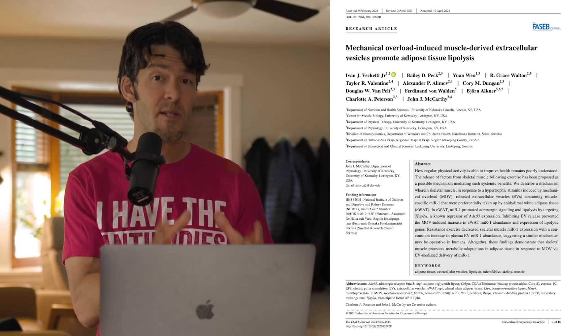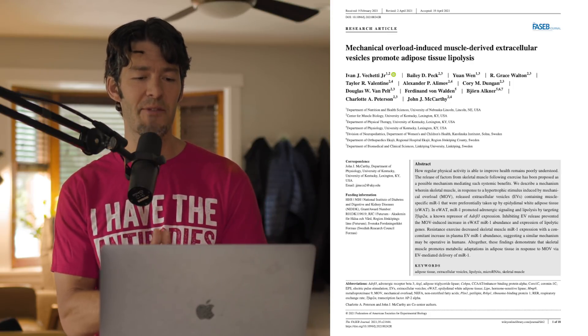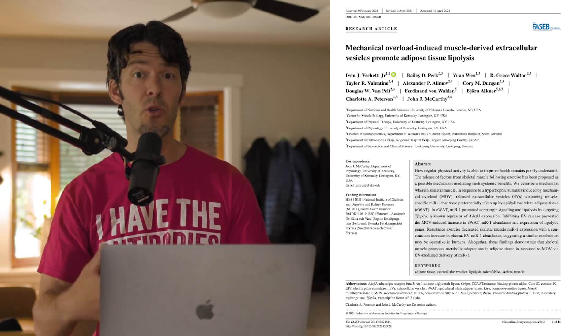Let's continue on and talk about how resistance training can actually directly increase fat oxidation. This is a brand new scientific study. The title is 'Mechanical Overload Induced Muscle-Derived Extracellular Vesicles Promote Adipose Tissue Lipolysis.' There are a lot of jargonistic biological terms here, but I want to thank my friend Sal DeStefano — we did a podcast about resistance training as a fat loss modality — for making me aware of this new study.